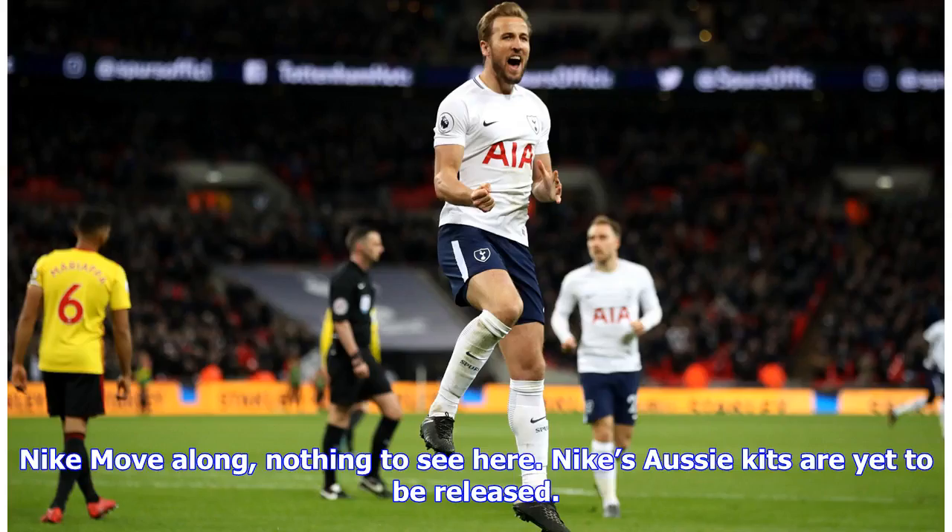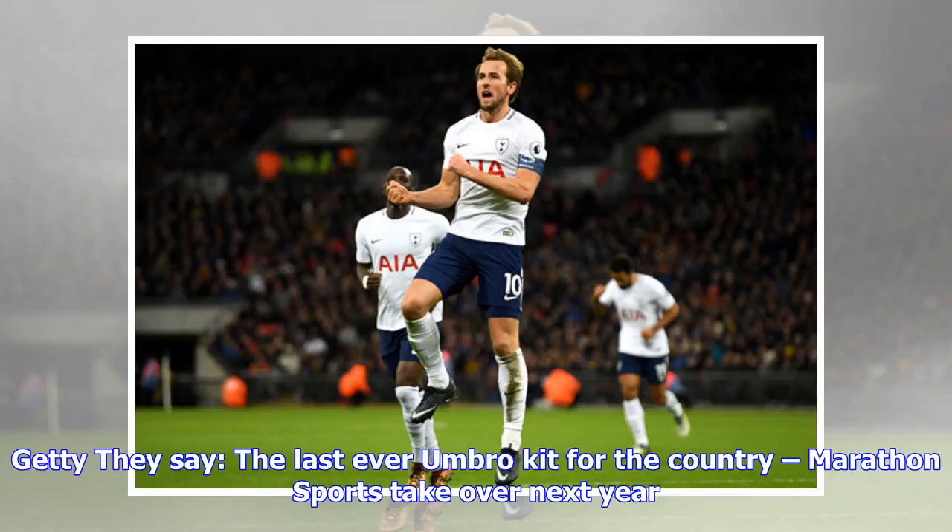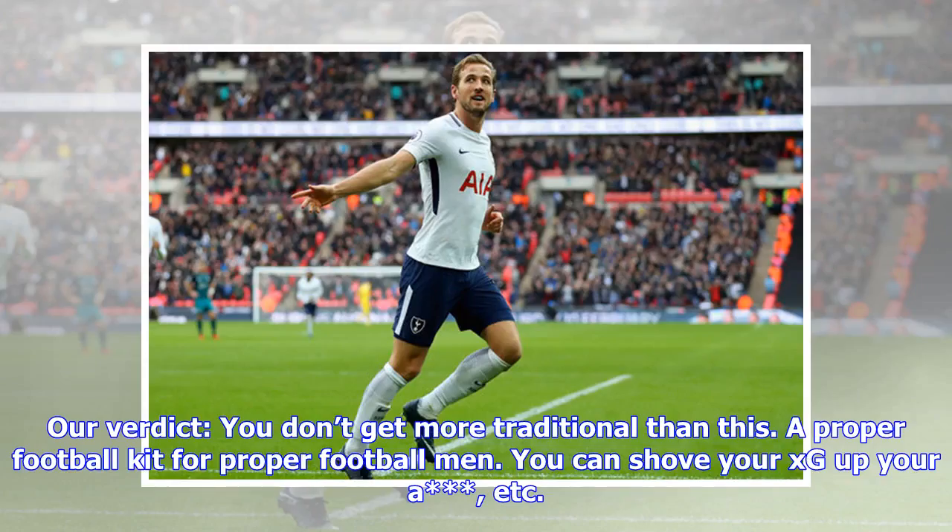Argentina away verdict: why couldn't Nike have given this to England? As smooth as Zinedine Zidane's shiny bald head. Australia: Nike's Aussie kits are yet to be released. Republic of Ireland: they say the last ever Umbro kit for the country — Marathon Sports take over next year.